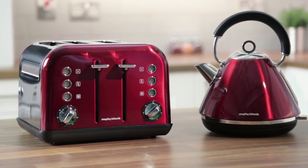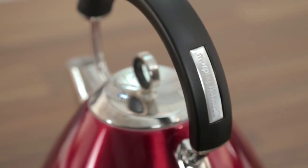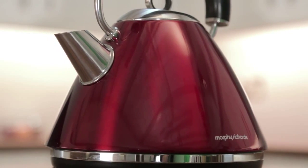Introducing the Accents range from Morphy Richards. Design icons are forever fabulous. How you choose to accessorise your kitchen says a lot about you. Pick Accents to add a design icon to your kitchen.